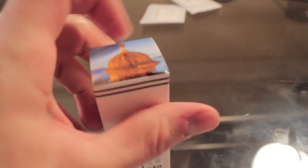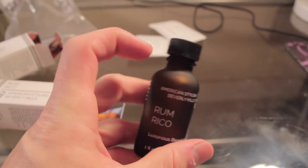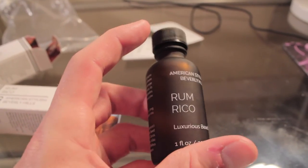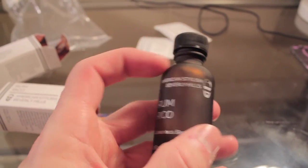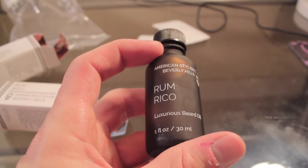Let's try the Rum Rico. Exact same packaging, different logo on the top. This is very good because it is dark, so the light doesn't penetrate through it to ruin the oil inside. And it's glass, so it's not going to eat away at the plastic. This is exactly what you're looking for in a beard oil bottle. Let's give it a smell — a little sharper smell. It smells a little bit like a form of rubbing alcohol; it almost smells like an aftershave.